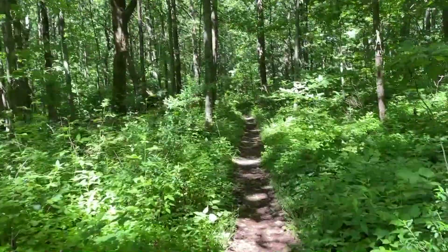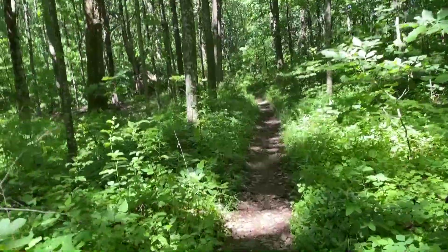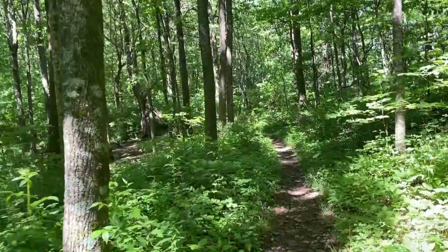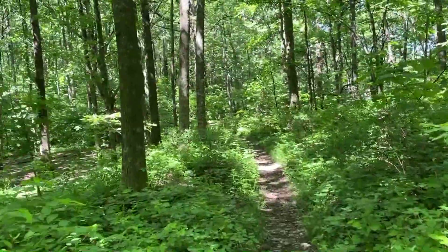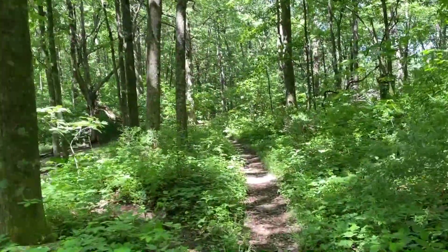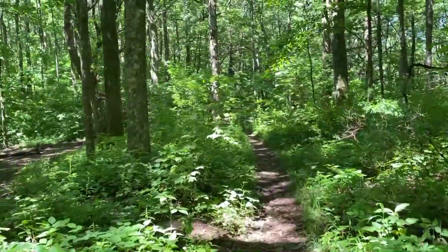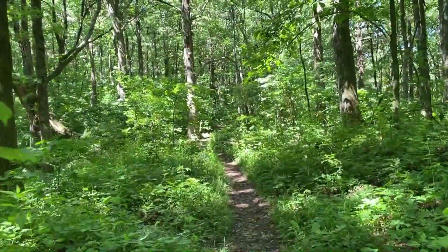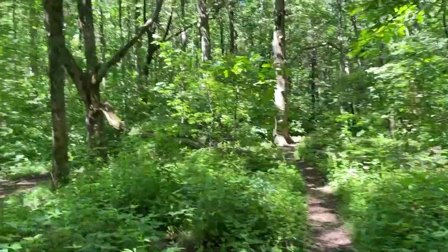If you're wondering what the trail looks like between Unicoi Gap and Low Gap Shelter, for the most part it looks like this. Some parts there's a lot less rock, plenty of water crossing the trail so you can get water almost anywhere. There are of course a few times where there's some rocks or some roots, and coming straight up out of Unicoi Gap that first couple miles is steep, but it's nothing that you'll be surprised by. It's a real nice hike so far.